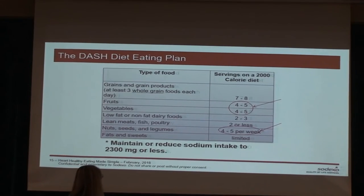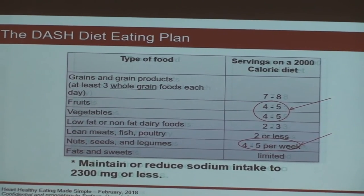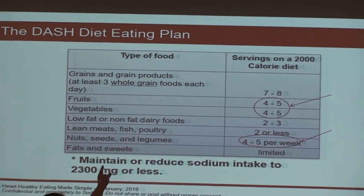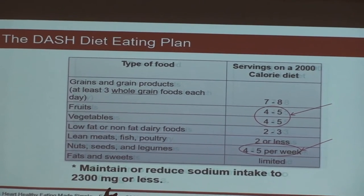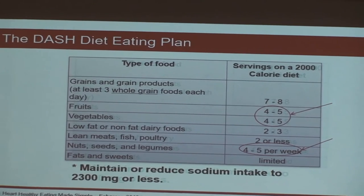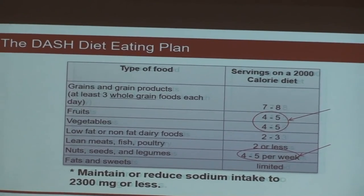The DASH diet is specifically designed for decreasing hypertension — Dietary Approaches to Stopping Hypertension. This plan includes whole grains, fruits, vegetables, low-fat or non-fat dairy, lean meats and fish, nuts, seeds, legumes, and very limited fats and sweets. Everything we've just talked about is the cornerstone of this diet specifically for decreasing hypertension.